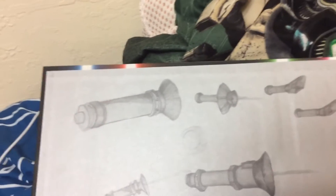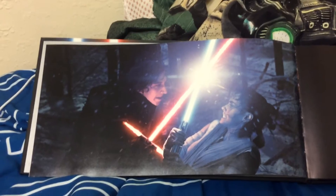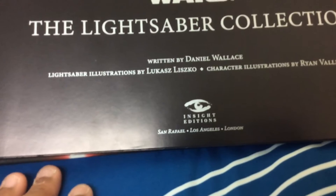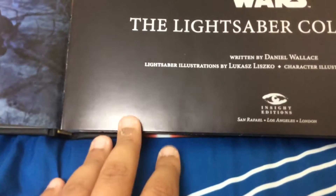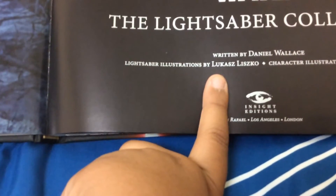As I showed you, they have this beautiful design already — it looks like a couple of lightsabers have been built. There's a blank page, and it says Star Wars. A very, very good battle from The Force Awakens ending. Star Wars: The Lightsaber Collection, written by Daniel Wallace — sorry if I got that name wrong — with lightsaber illustrations by Lucas Lisko.